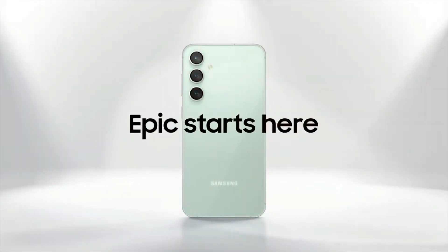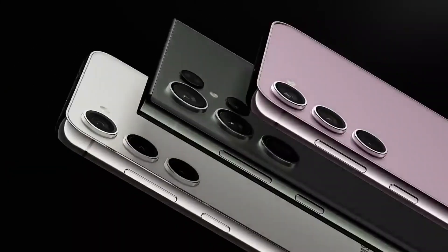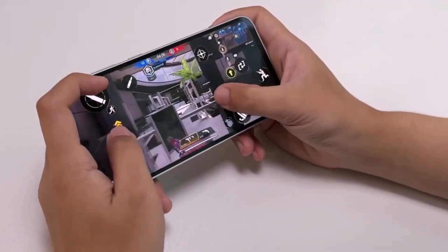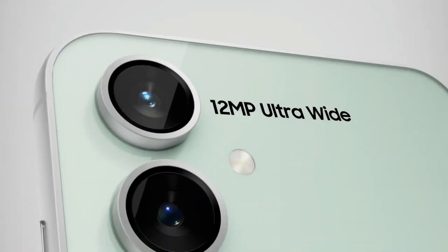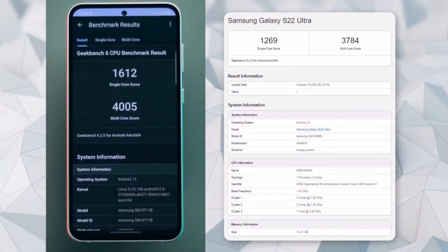After much discussion and speculation, Samsung recently unveiled the Galaxy S23 FE. Surprisingly, this budget-friendly yet high-quality phone is equipped with older chips — either the Snapdragon 8 Gen 1 or the Exynos 2200, depending on your region.